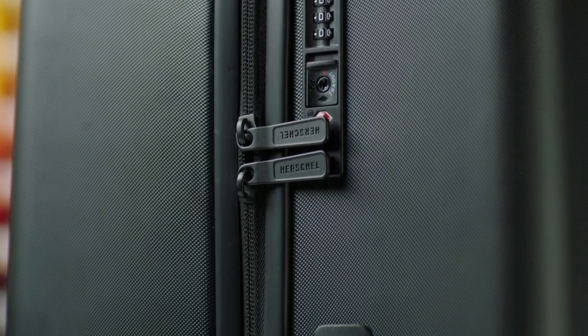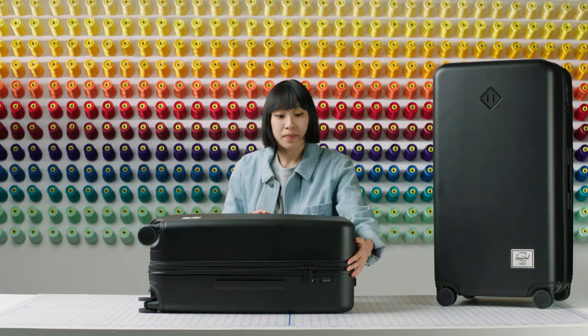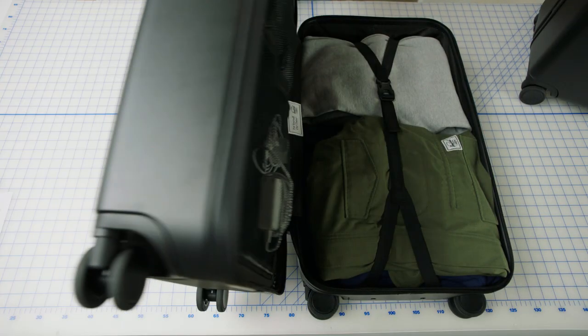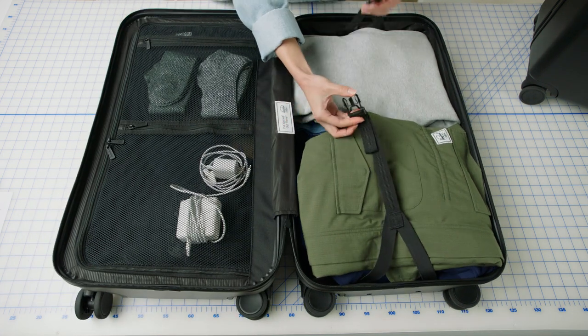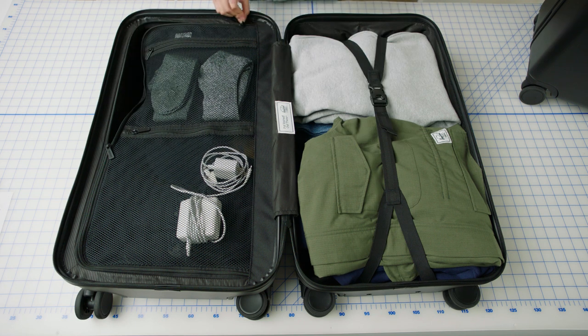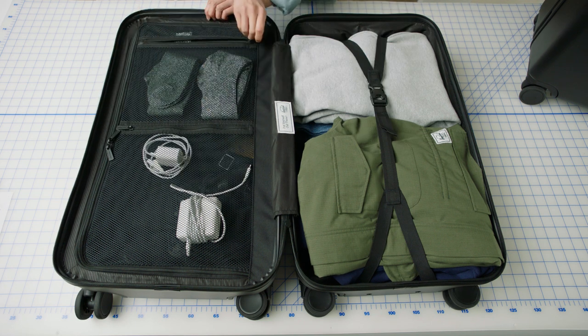The inset reverse coil zipper and TSA approved lock helps keep your items secure, while the split design allows for easy packing and unpacking. On one side you'll find a compression strap, while on the other side you'll find a mesh zipper compartment with two additional pockets for extra organization.